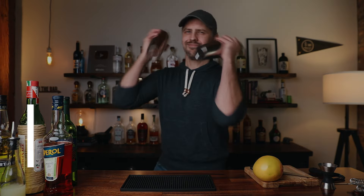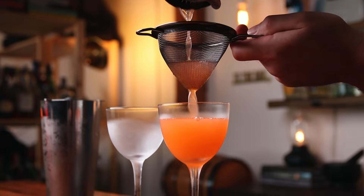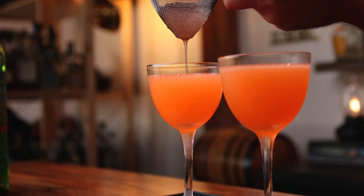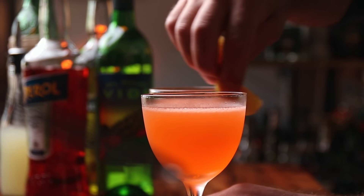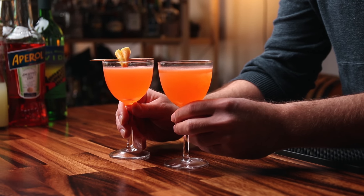About 15 seconds or so. Grab your chilled glasses, and we can double strain into the cocktail glass. I'm going to start with the Naked and Famous, and then the Division Bell. Regarding garnish, the Naked and Famous is going to be naked, so no garnish. The Division Bell will get some grapefruit oil right across the top. To differentiate between the two, I'm going to make a little grapefruit garnish for the Division Bell.